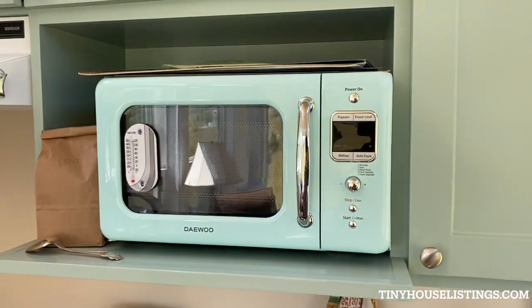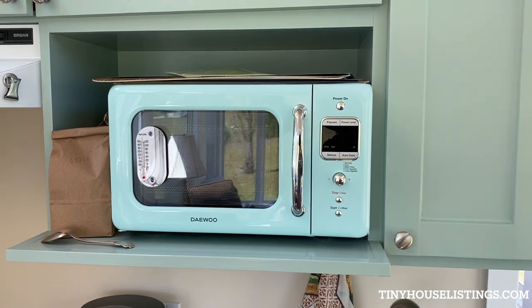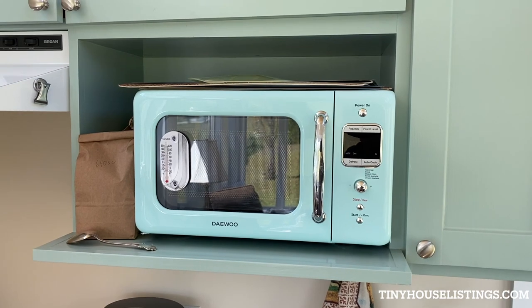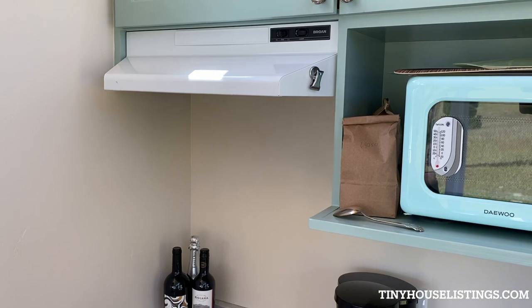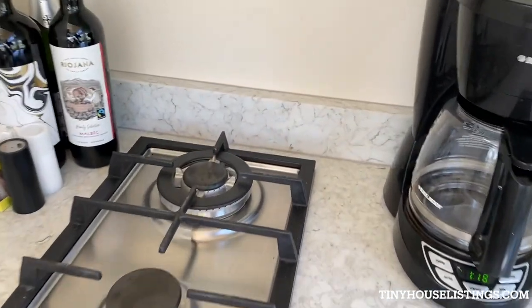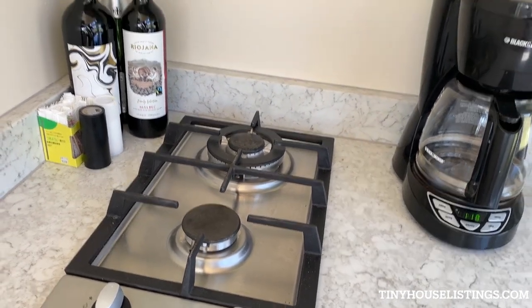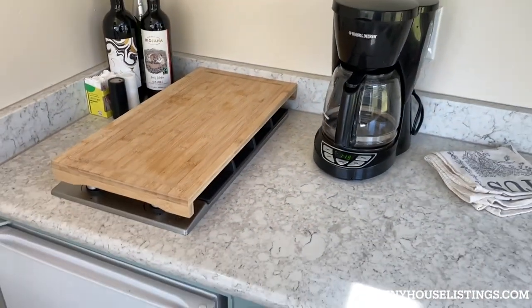The microwave cubby is actually large enough for a larger toaster oven or convection oven slash microwave, and it has a full heavy circuit for that. It has an exhaust fan that goes to the outside with a light. The stove is a two-burner propane stove — it has a large burner in the back and a smaller burner in the front, super efficient and powerful. We found the wood cutting board on top to be handy for extra counter space.